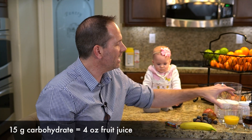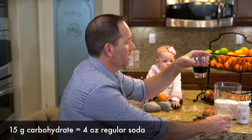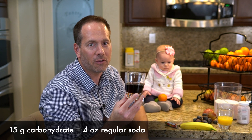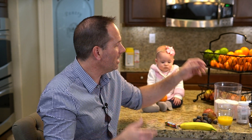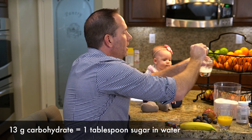15 grams of carbs is also what you'd get in about four ounces of fruit juice like orange juice, or even four ounces of regular soda — not diet or sugar-free soda. Keep in mind that four ounces is not that much; you don't need to guzzle the entire two-liter bottle. But if you don't have either of those available, all you need is a glass of water: take one tablespoon of sugar, pour it in, stir it up and drink it — that's almost 15 grams of carbs right there, and it works and it's super simple.